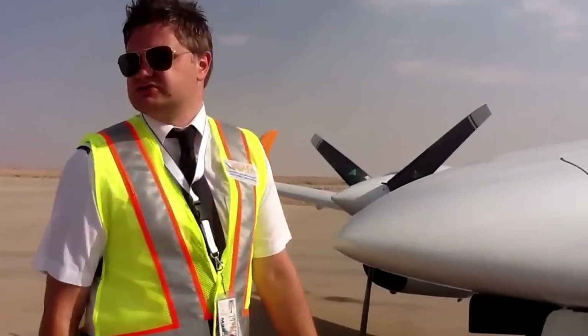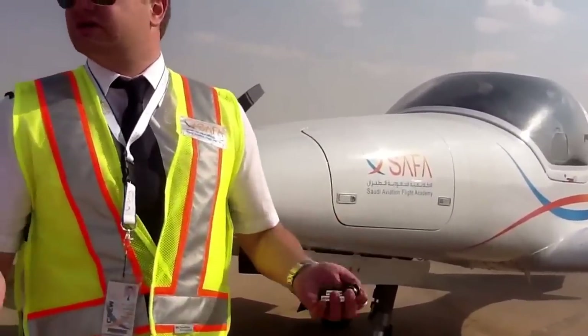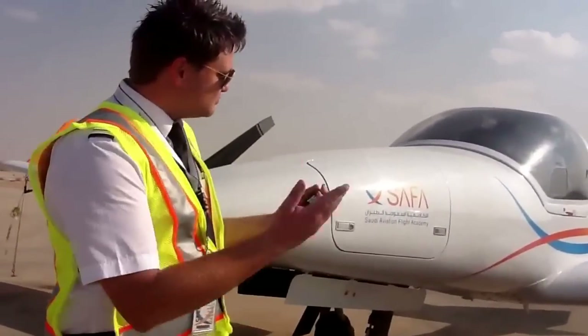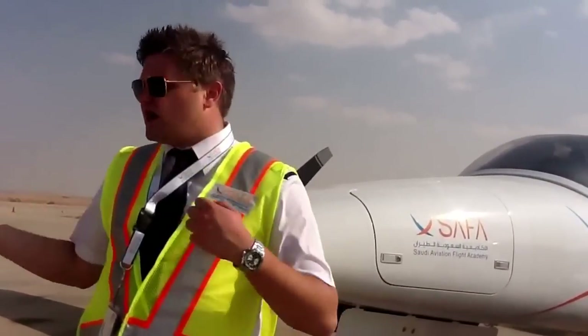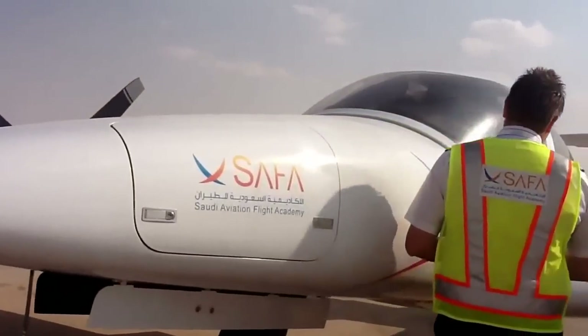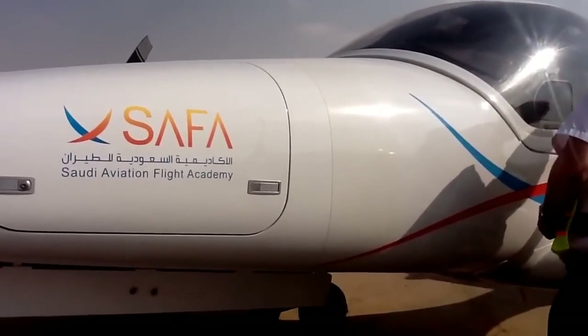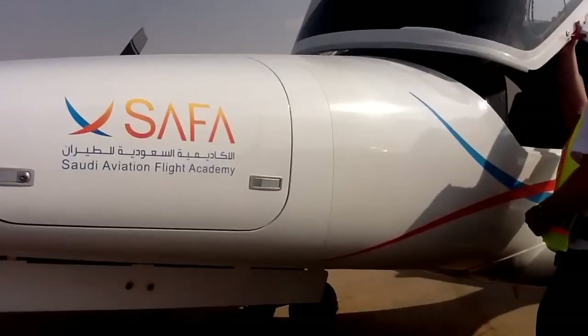For a commercial multi-engine rating you would know about the critical engine concept. One major difference between the single engine and the twin engine aircraft is the landing gear.